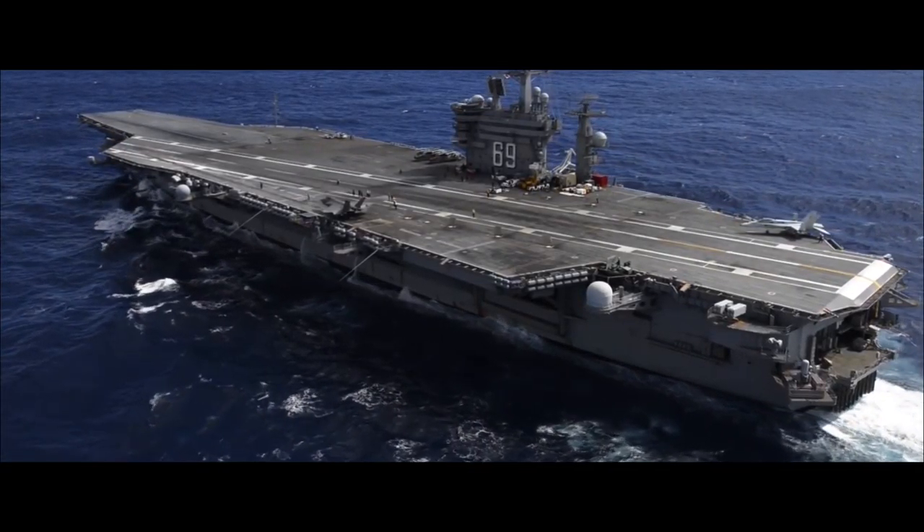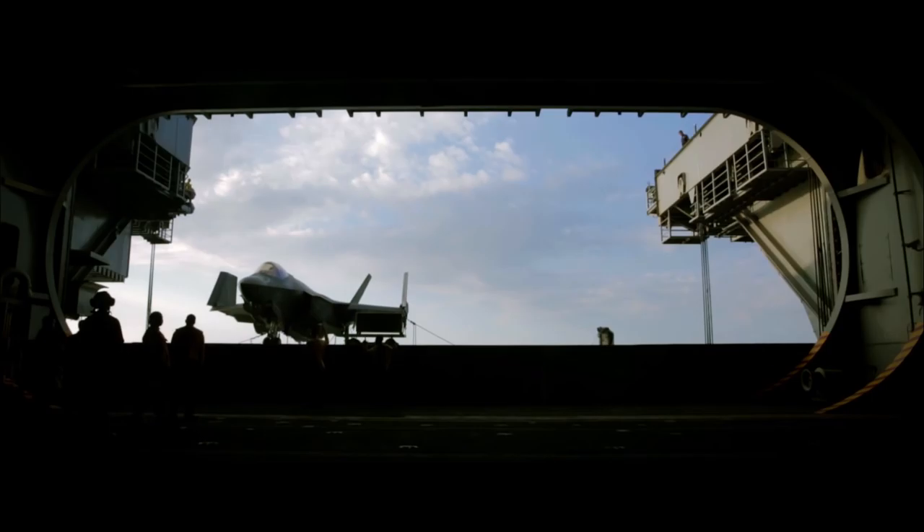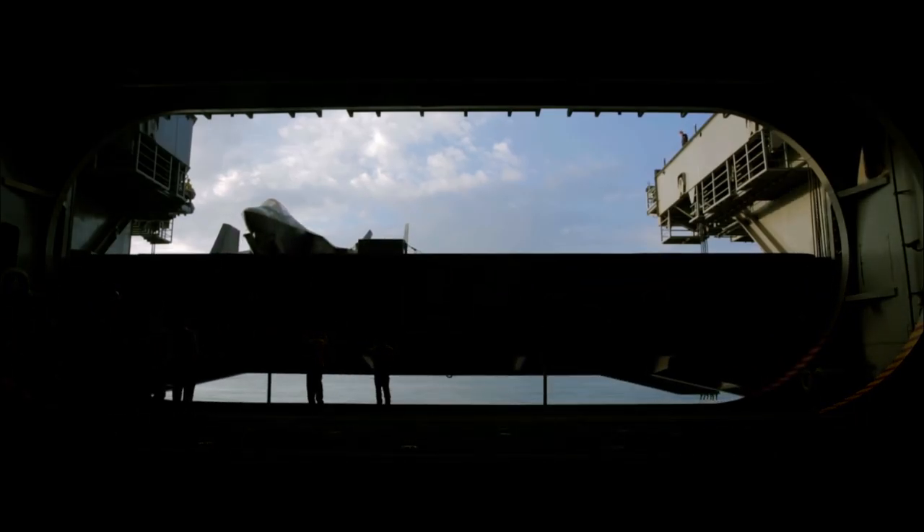So we've done a lot on the hangar deck with the engine, done a lot with the aircraft, done a lot with the flying program, and it's really been multifaceted.